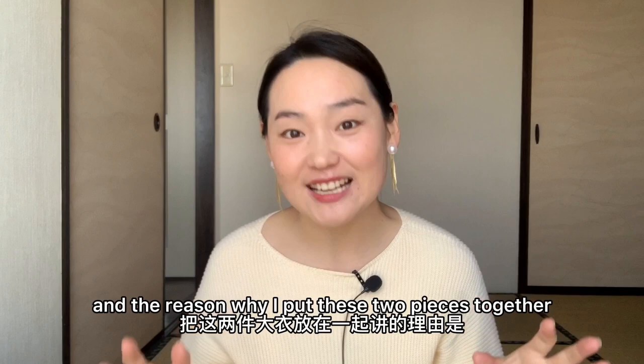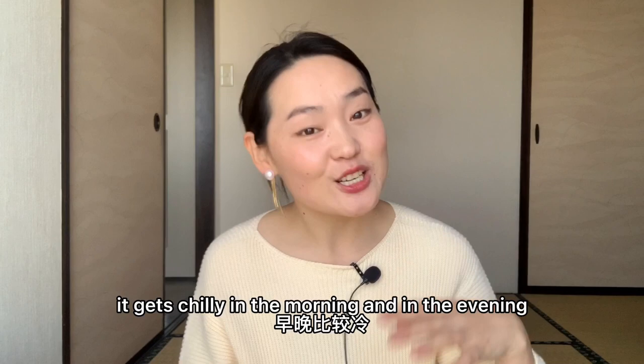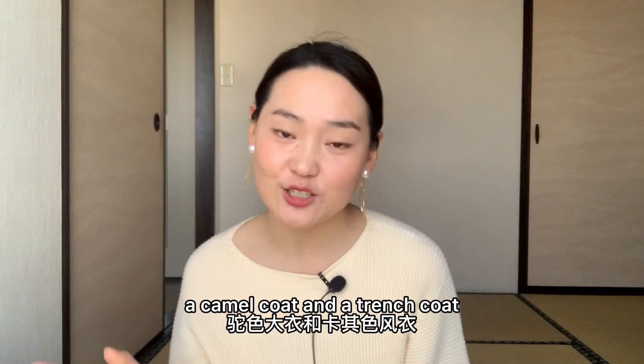The reason why I put these two pieces together in this video is that the weather gets really tricky recently because the winter is drawing to a close and the spring is right around the corner. It gets chilly in the morning and in the evening, but during the daytime still very warm. So you don't really need to go for something too chunky like a down jacket — I would go for something lightweight. A camel coat and a trench coat are perfect for the in-between season.